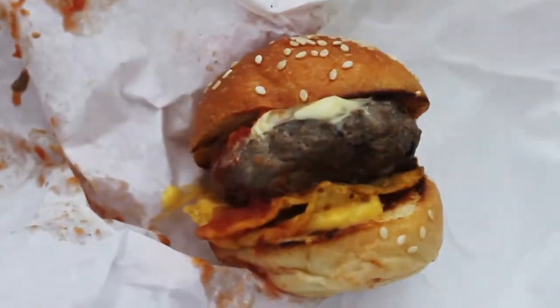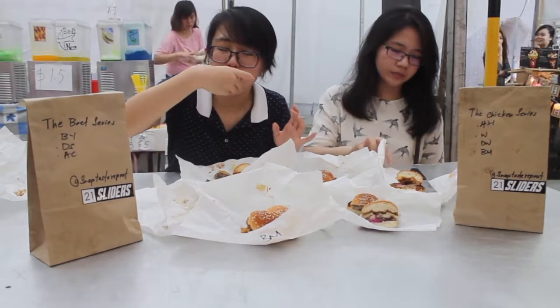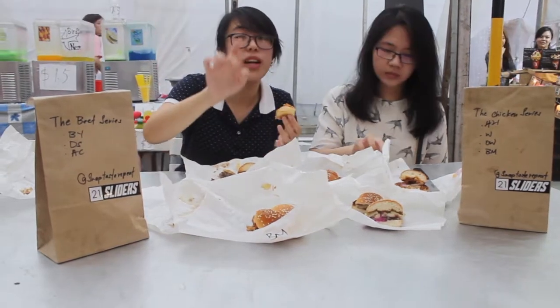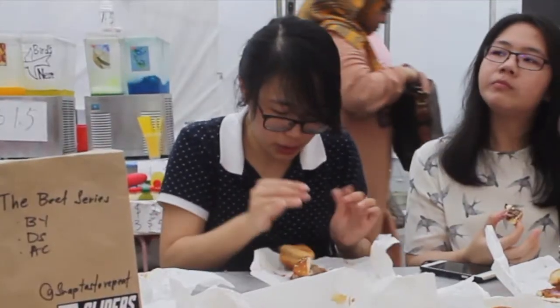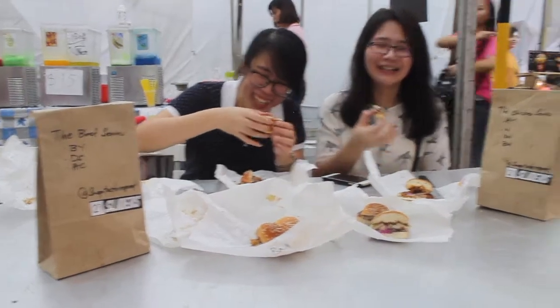This next one is a big favorite — it's a beef slider. It's the nacho one, with nacho cheese and tacos. They also have American cheese, pickles, tomato sauce, and onions. This one is pretty much like the cheeseburger at McDonald's. If you want a smaller portion of cheeseburger, you can try this one.